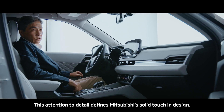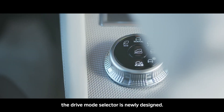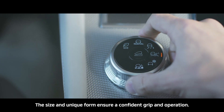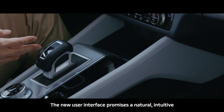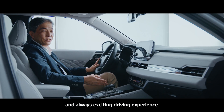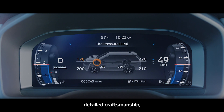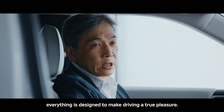This attention to detail defines Mitsubishi's solid touch in design. For example, the drive mode selector is newly designed — its size and unique form ensure a confident grip and operation. The new user interface promises a natural, intuitive, and always exciting driving experience. Advanced graphic displays, human-centric design, detailed craftsmanship — everything is designed to make driving a true pleasure.